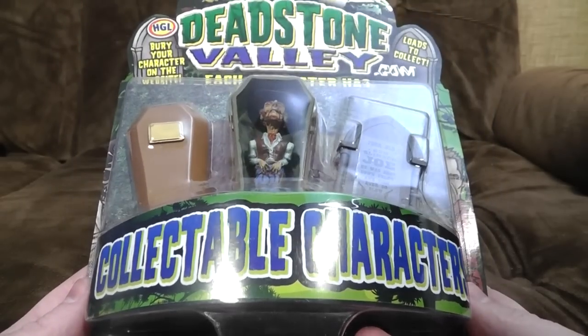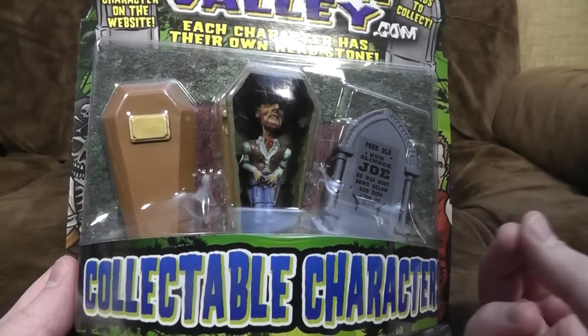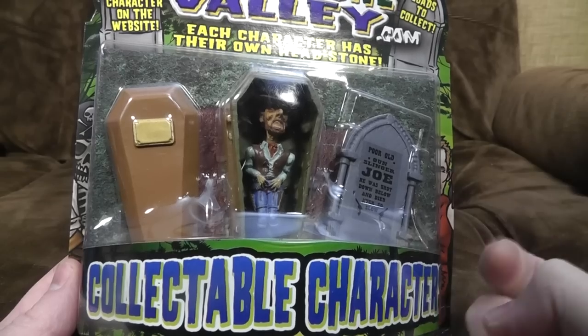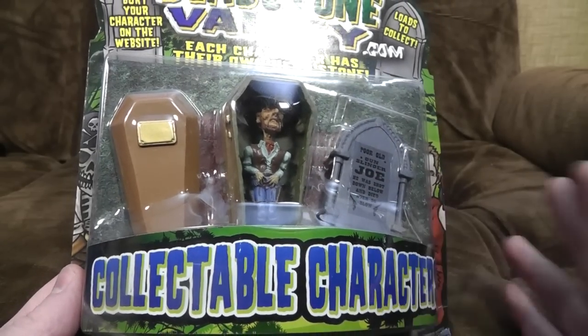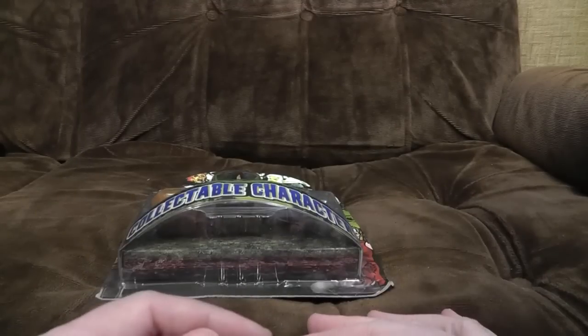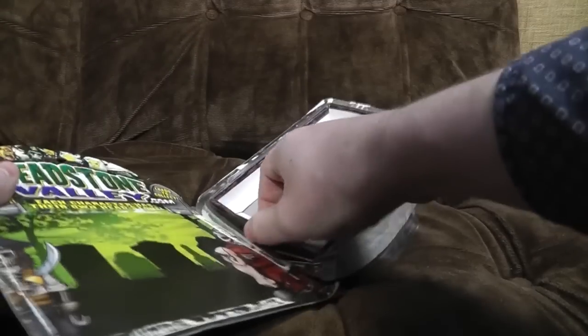Did somebody seriously sit in a meeting and say, 'What are the kids like these days? Ponies and Lego. Tell you what we should have - a rotting body that's been shot in the genitals. Exactly what they all want. And next week we can have somebody who's been shot in the uterus. It'll be fantastic, it's just what all the kids want.' I don't even pretend to understand. Right, anyway, let's rip it open and see what's inside.